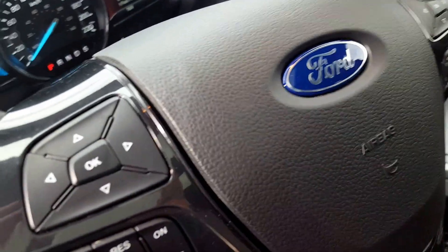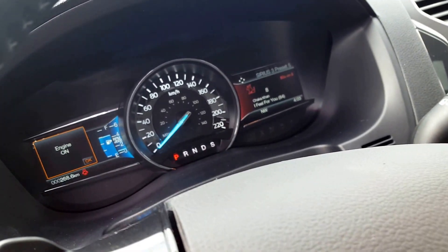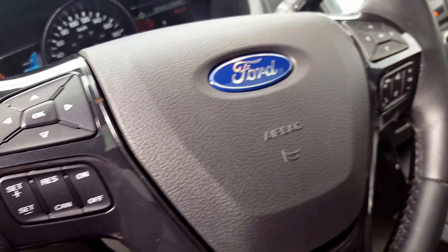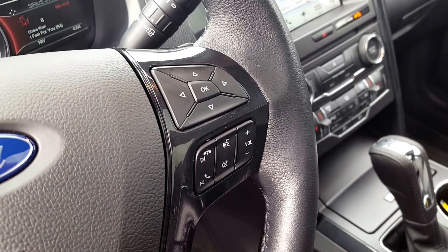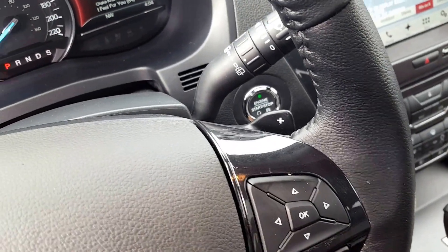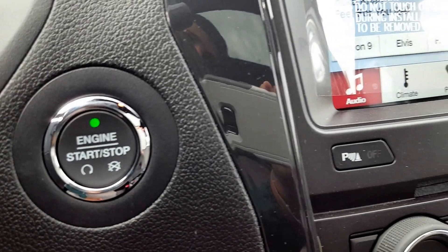On your steering wheel you got controls for your display up front on the odometer, and you're able to play around with that. Cruise control settings underneath that as well as your volume, audio control and all your hands free functions. Behind the steering wheel itself you got a couple of paddle shifters if you choose your select shift option, as well as the push button start and stop.